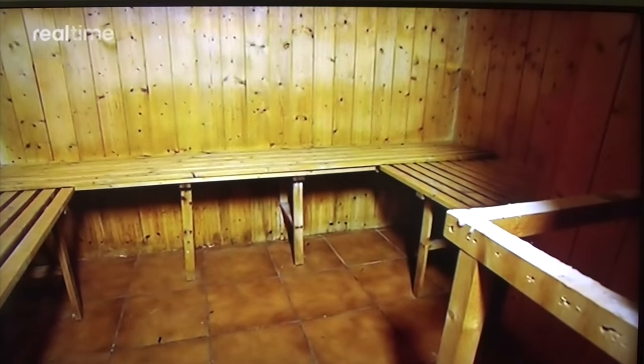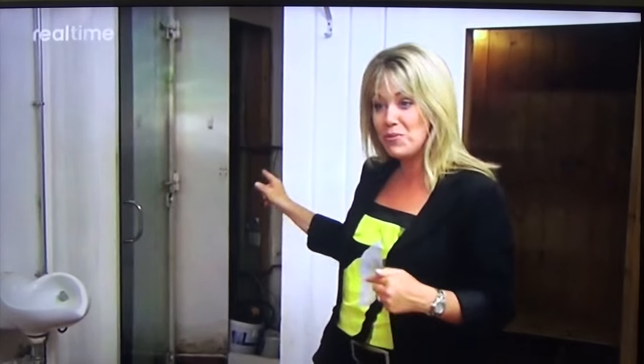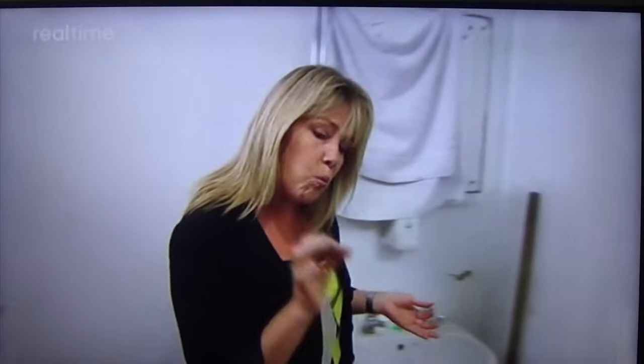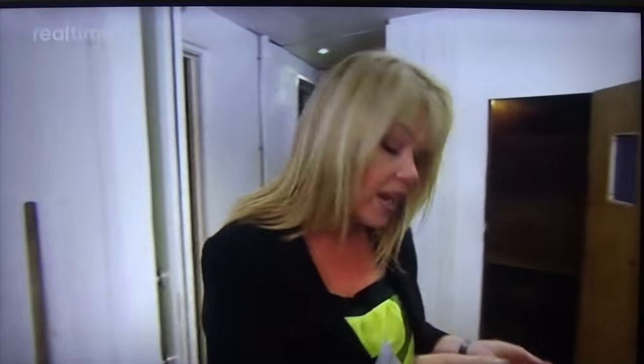Up here on the first floor is the sauna and shower area. You've got the steam room through there, lots of toilets around here. But it's all just a little bit grim, isn't it? But you've got to forget what it looks like and think about what it could be. Now it's a freehold commercial premises, which means if you set up a business here, you have long-term security, and that is key for any investor.